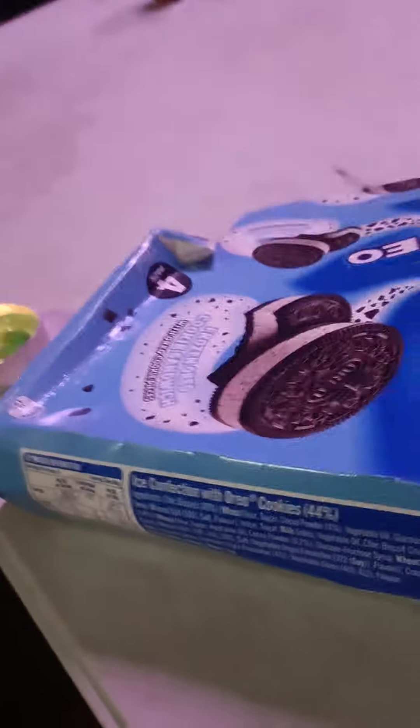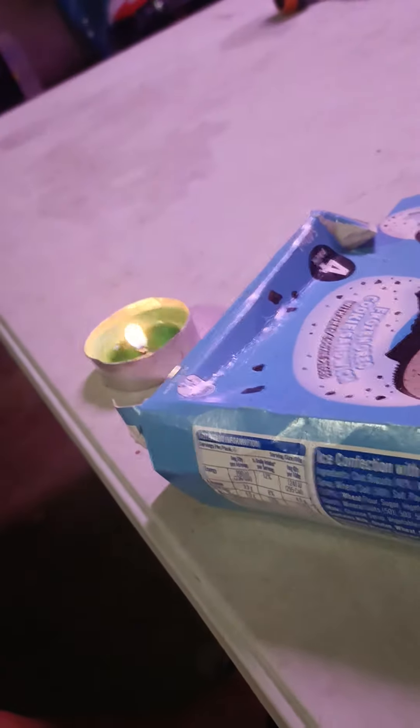Hi, this is Brie and today I'm going to review two products that are really necessary in Queensland, Australia because of the heat.